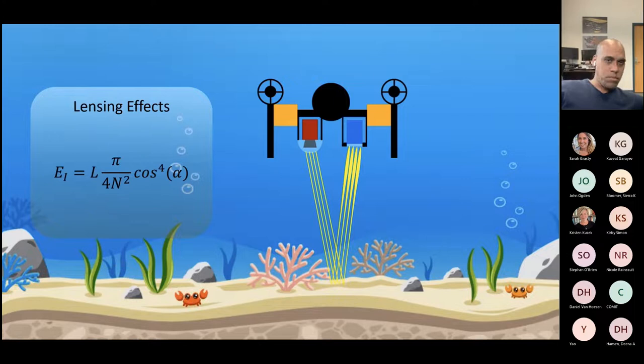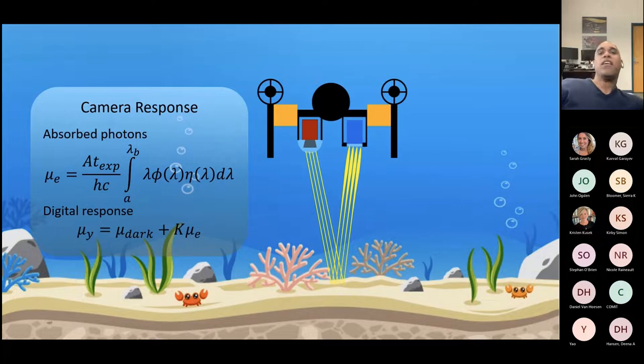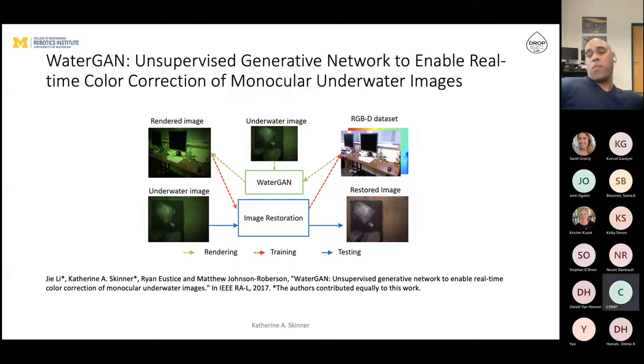What we approached here were ways of doing this without large amounts of labeled data showing what you're seeing in the water column alongside ground truth of what the actual in-air data would look like — a really hard problem for the underwater environment. What Katherine and G. deployed was an approach called WaterGAN, which uses a generative adversarial network to produce images as if they were taken underwater, and then creates another network that inverts those physics to give us an in-air image.